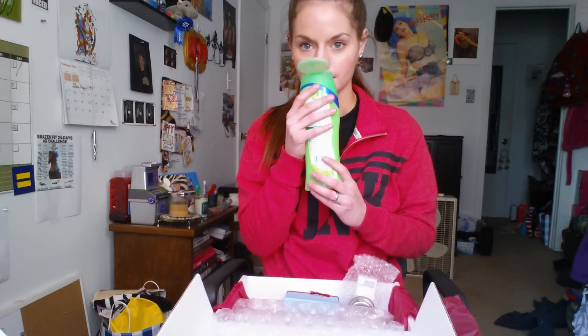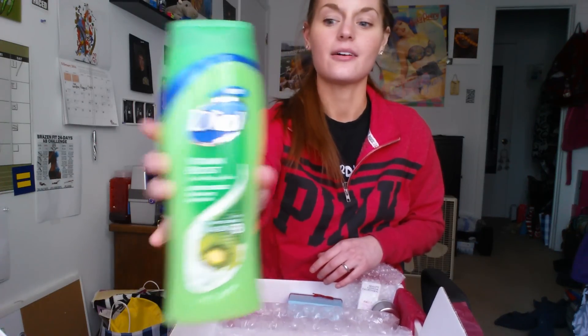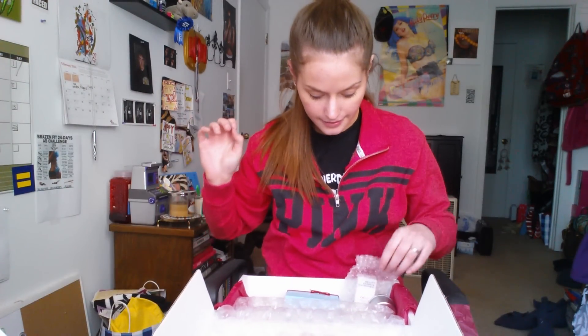All of our skin is real dry. Green is my favorite color. It smells good — it's Kiwi. It has a Vitamin Complex and it's from Dial. Love it.